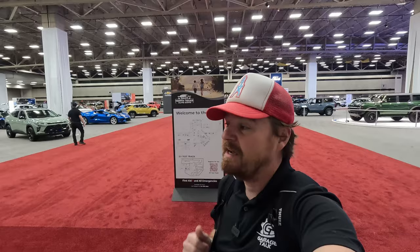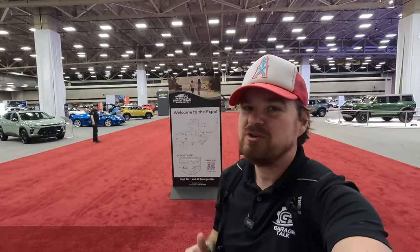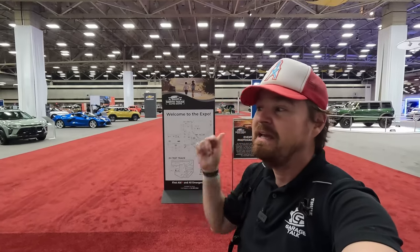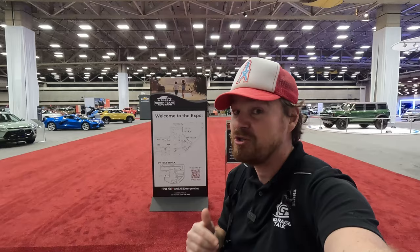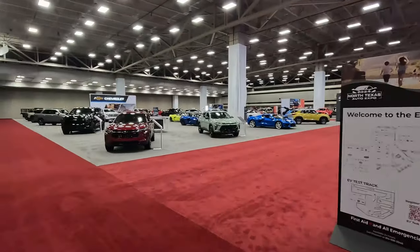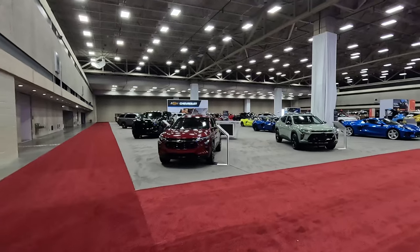We are going to do a quick show floor tour while I'm here before the show even opens to the public, so you might notice just how empty it is behind me. In just a few hours this place should be packed. Very excited to show you everything on the show floor because there might just be some surprises. We're going to start over here at Chevrolet and work our way across the entire show.